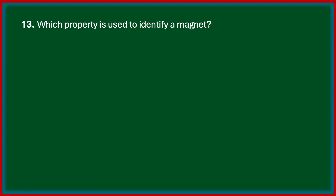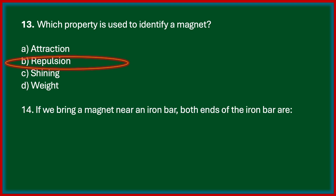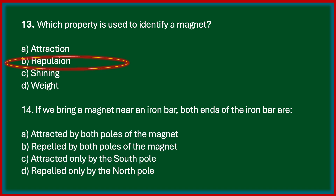Which property is used to identify a magnet? Options are attraction, repulsion, shining, weight. The correct answer is repulsion. Next one: if we bring a magnet near an iron bar, both ends of the iron bar are attracted by both poles of the magnet, repelled by both poles, attracted only by the south pole, or repelled only by the north pole.